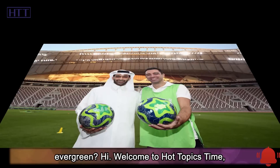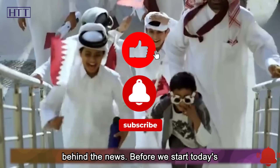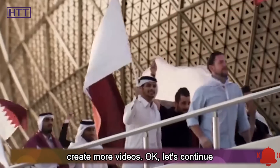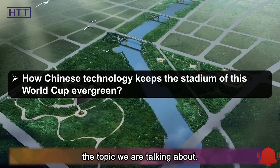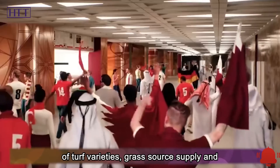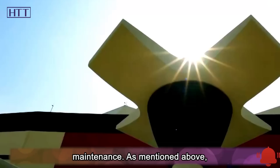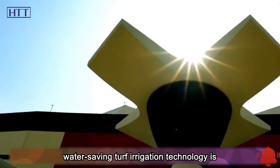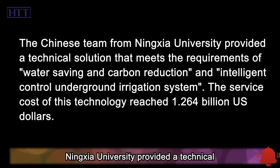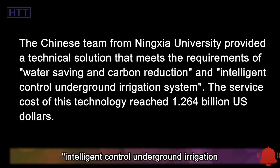Welcome to Hot Topics Time, a channel to interpret news from a new perspective and explore the wisdom behind the news. In order to keep the stadium evergreen, Qatar worked hard on turf variety selection, grass source supply, and mixed turf solutions. High-quality turf is inseparable from maintenance, and water-saving turf irrigation technology is a huge challenge. The Chinese team from Ningxia University provided a technical solution meeting requirements of water-saving, carbon reduction, and intelligent control for an underground irrigation system.